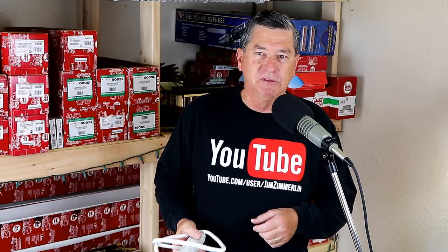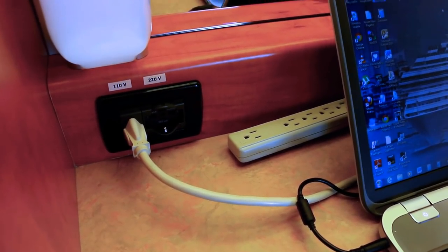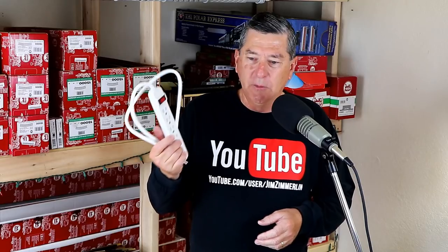Another thing is a six-outlet power strip. A lot of times on cruise ships, there aren't a whole lot of electrical outlets in the cabins. So it's very handy to have a six-outlet strip for charging all your stuff at night, like your cell phone, your laptop — whatever kind of electronics you bring with you. You may find that you need more than just one or two outlets in your room, so this is very handy.